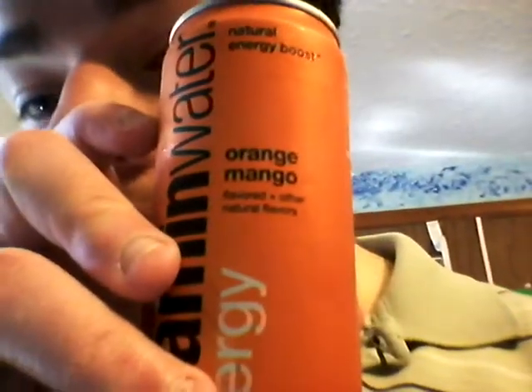Today I'm going to be reviewing the second one of the Glucco Vitamin Water energy drinks. This one's the orange mango one — the Glucco Vitamin Water Energy, Natural Energy Boost.